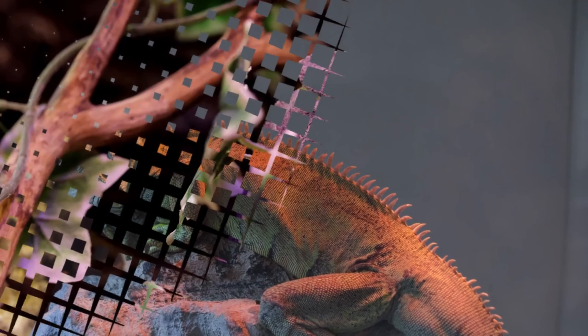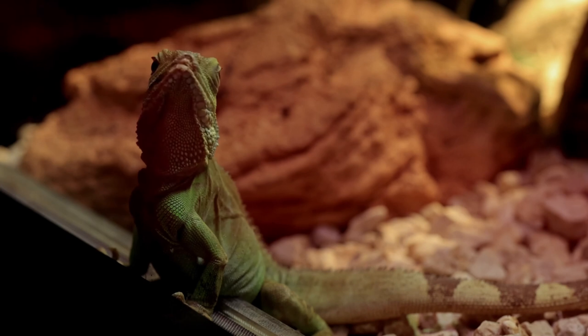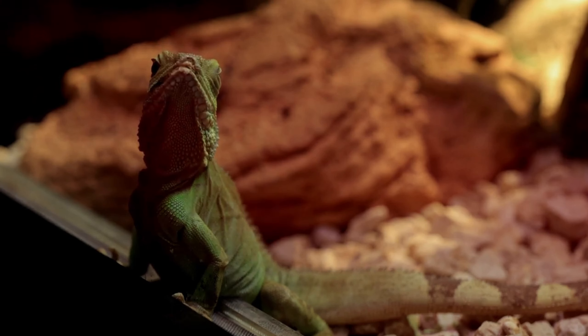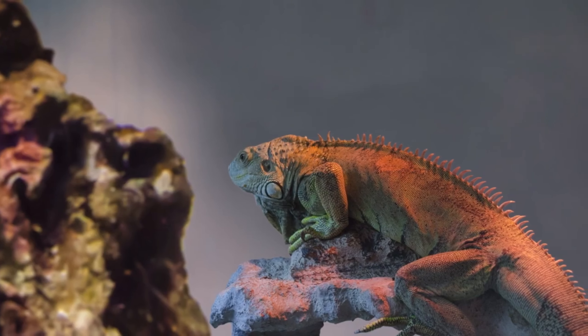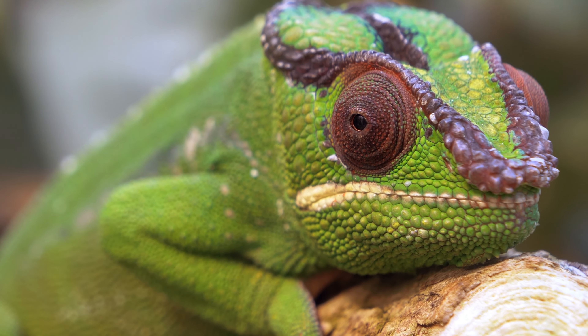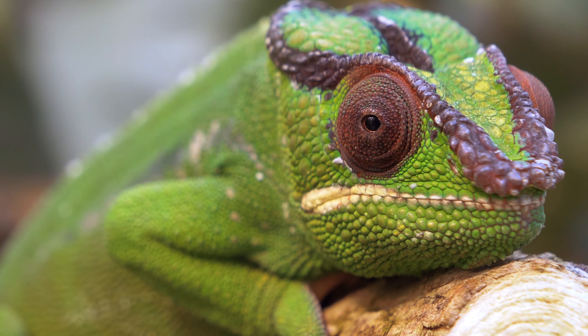The research, the results of which were published in the scientific journal Nature Communications, was carried out by a group of quantum physicists and evolutionary biologists at the University of Geneva. The team first noticed that there were no large, spider-like cells that could explain the color tones in these animals. Experts later discovered the role that crystals play in cells called iridophores, which they examined with electron microscopes.